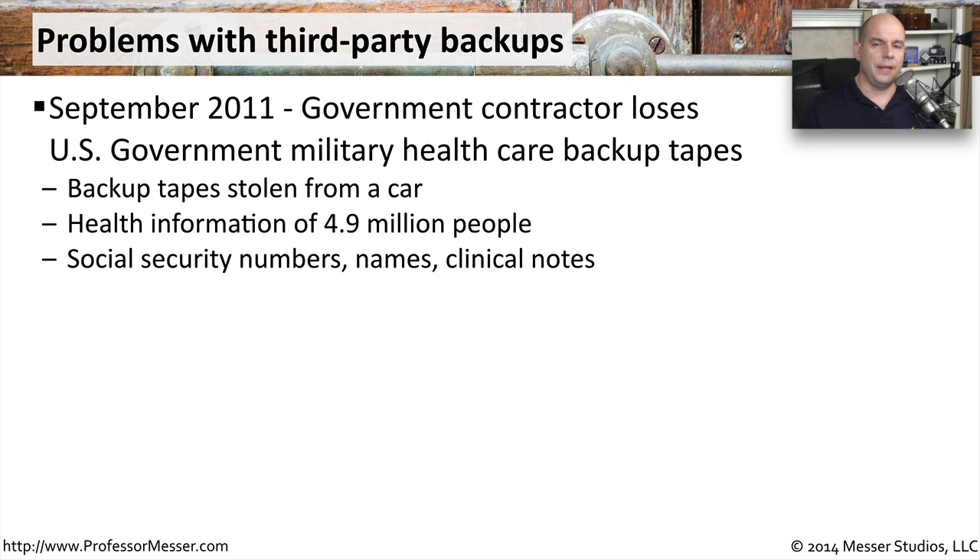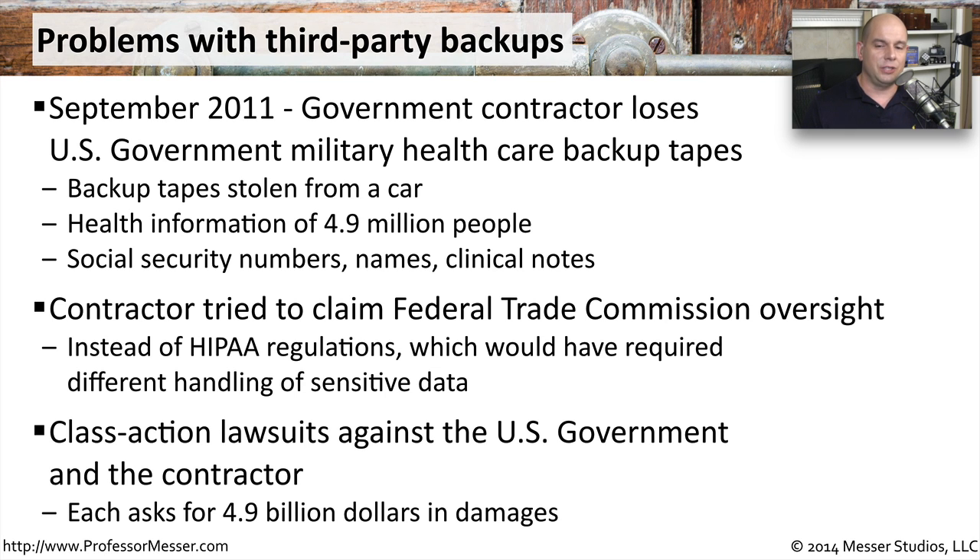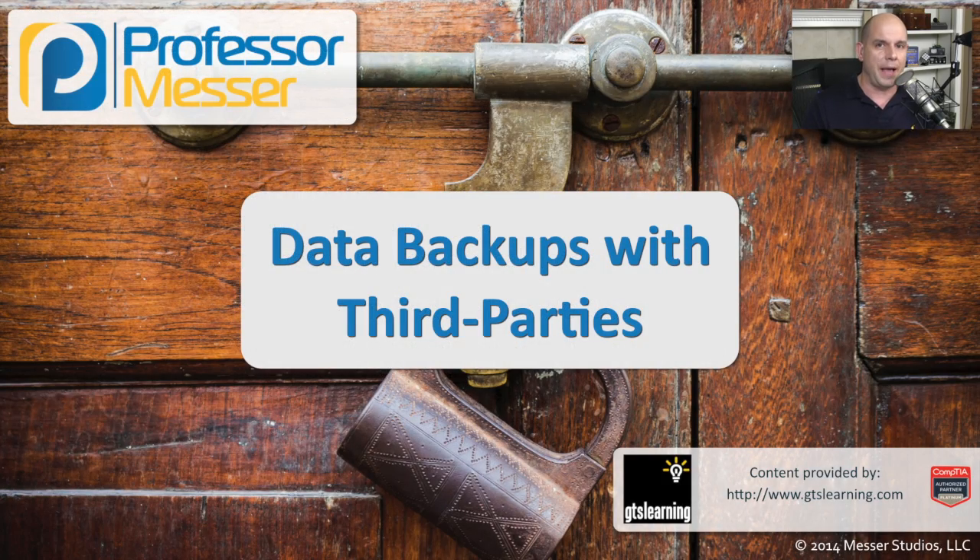If you're thinking that healthcare information should have probably been handled differently due to federal regulations, you would be correct. But in this particular case, the contractor believed that oversight of this data fell under the Federal Trade Commission and not under HIPAA rules and regulations. This incident has resulted in at least two separate class action lawsuits, each one asking for $4.9 billion in damages — a very large example of how important it is to manage your backup data.